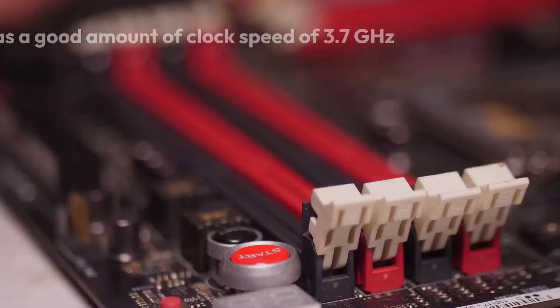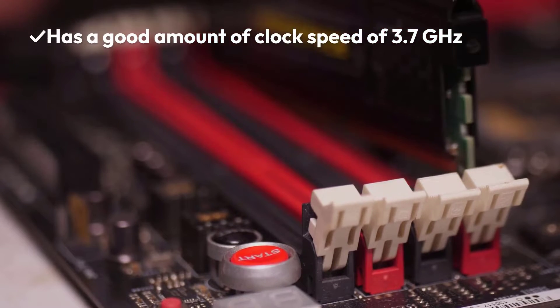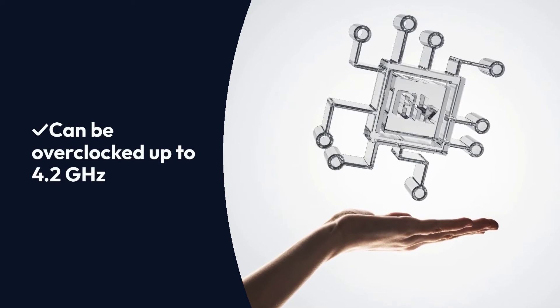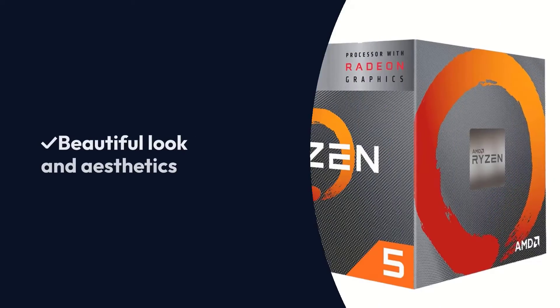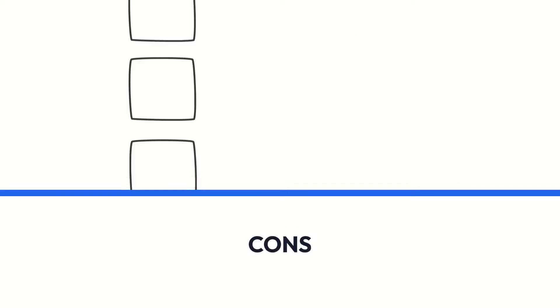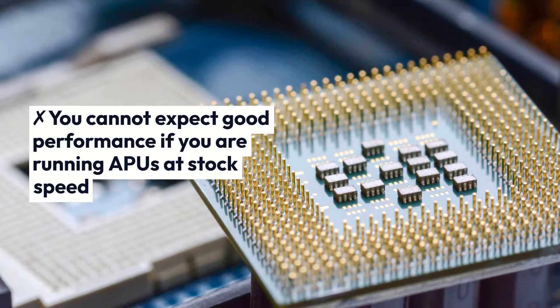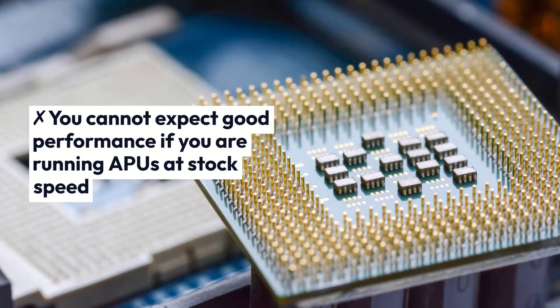Pros: Has a good clock speed of 3.7 GHz, can be overclocked up to 4.2 GHz, beautiful look and aesthetics, and an advanced AM4 socket. Cons: You cannot expect good performance if you are running APUs at stock speed.